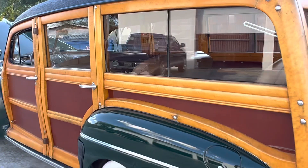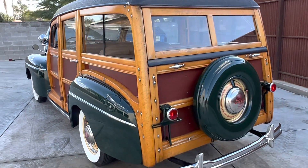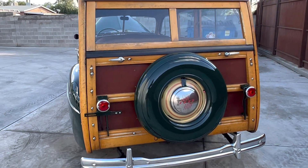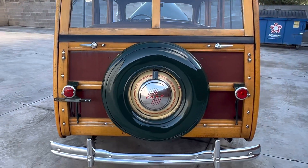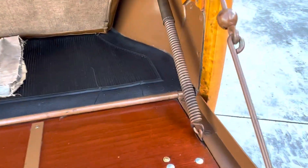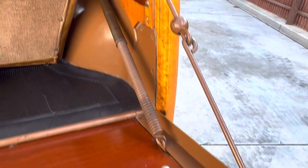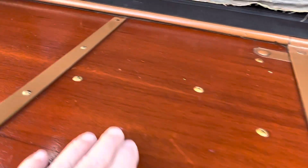The glass has the original Ford mark on every piece. In the back here, it's got all the correct springs with the covers, all the anti-rattle stuff that's usually missing. It's just beautiful back here.